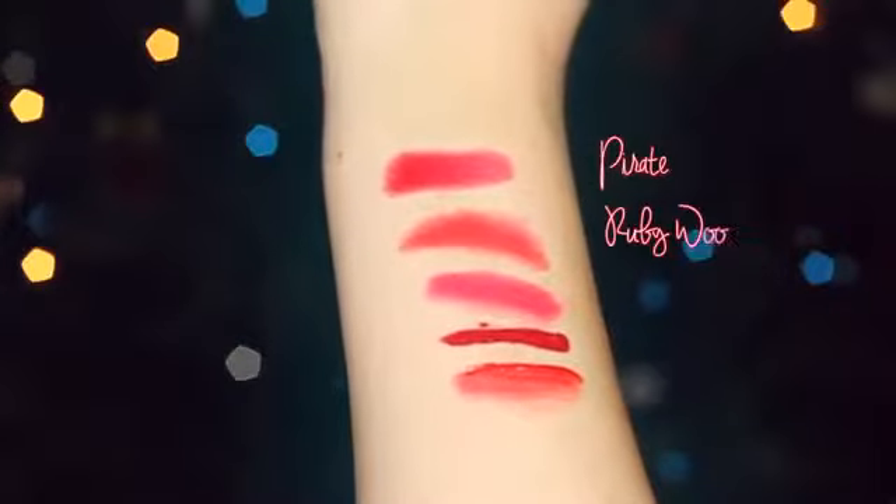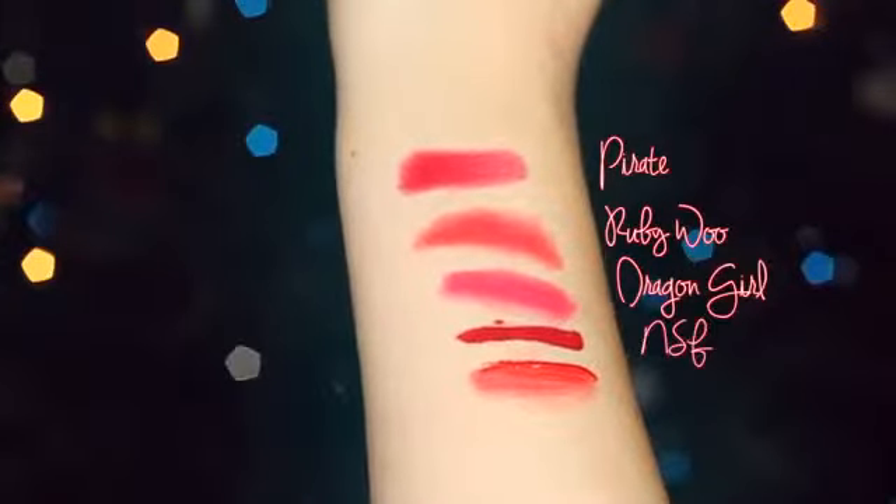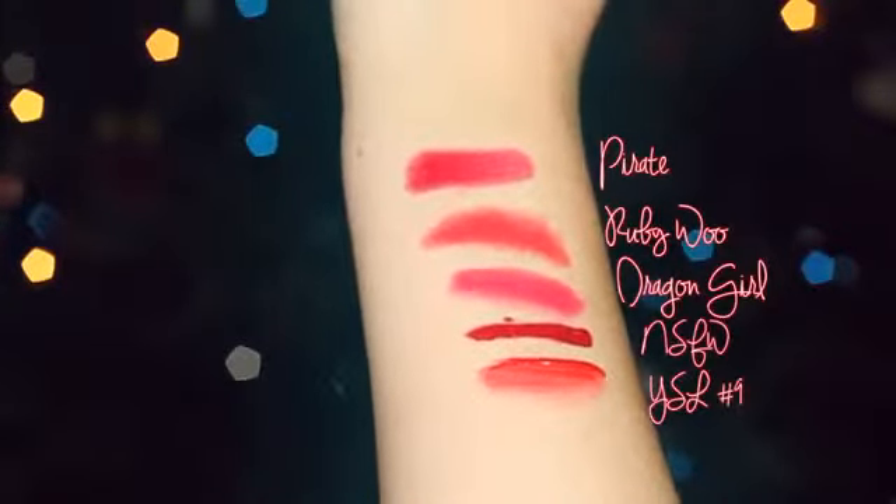And these are my favorite red luxurious lipsticks. Thumbs up if you want a drugstore version. What are your favorite red lipsticks? Let me know down below and make sure to subscribe to my channel for more fun. Thank you so much for watching and happy holidays!